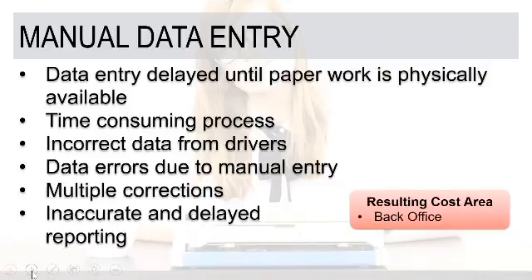It's work and it's delayed — not just waiting for the paperwork, but also entering additional transactions into the back-office system. If any of the data from the drivers is incorrect, the last thing you want to do is key in an incorrect invoice or credit, send that to the customer, and then have the customer dispute it — that's very painful. Data errors due to manual entry, such as fat-fingering a quantity, making multiple corrections, and inaccurate and delayed reporting, are all resulting challenges.